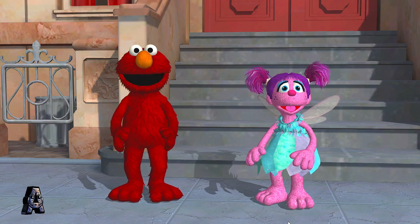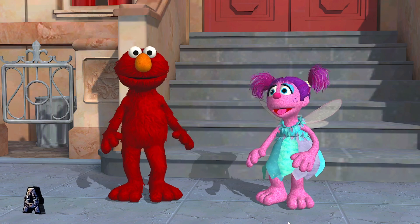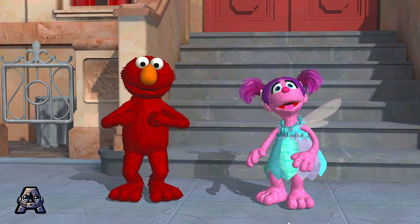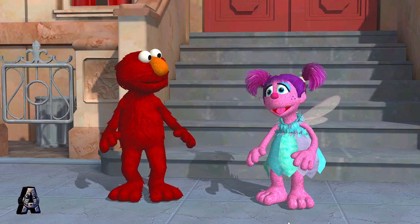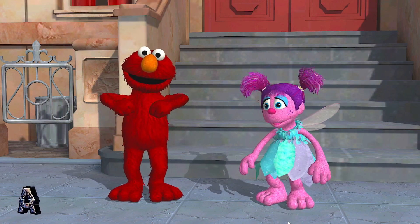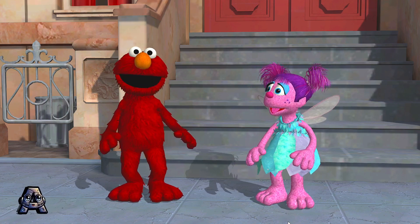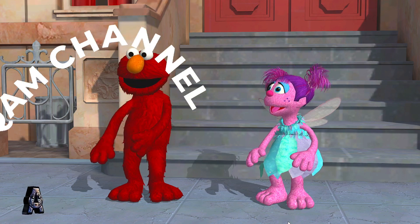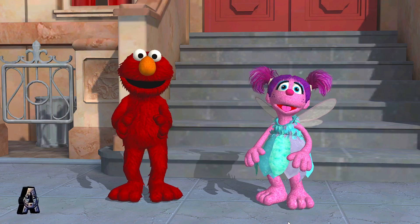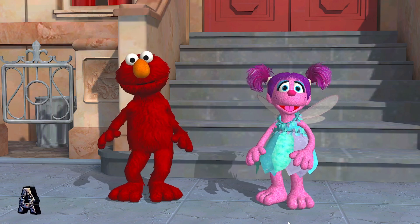Elmo wants to do the dance again. Dance like a chicken. We're dancing now. Way to move. Dance like a chicken. I got it. Nice move. Wiggle like an earthworm. Cool move. Elmo loves it. Let's do it again. But this time, Elmo's not going to tell you the moves. You have to remember them yourself. Here we go.